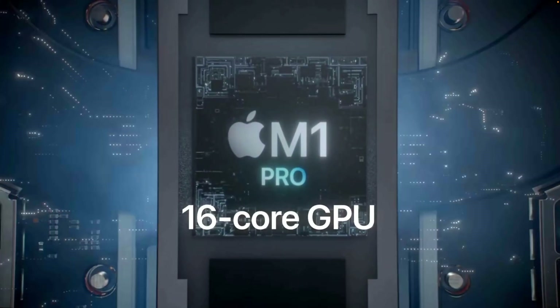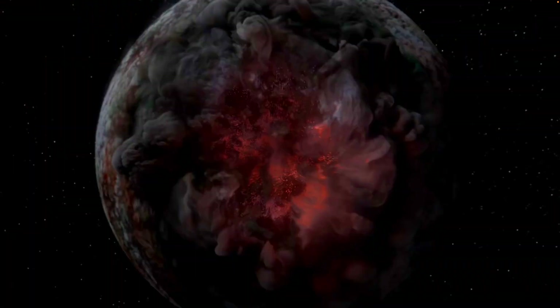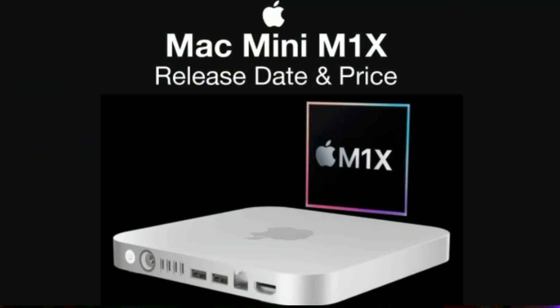It is by far the best Mac I have ever used. But with Apple having released some seriously powerful new MacBook Pro models last year, and with murmurings of even more new MacBook Air and Mac Mini models just around the corner...